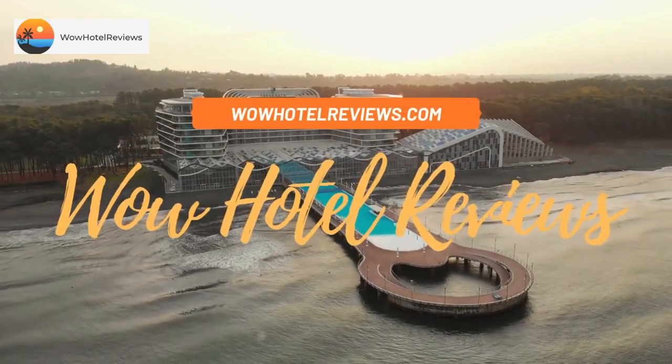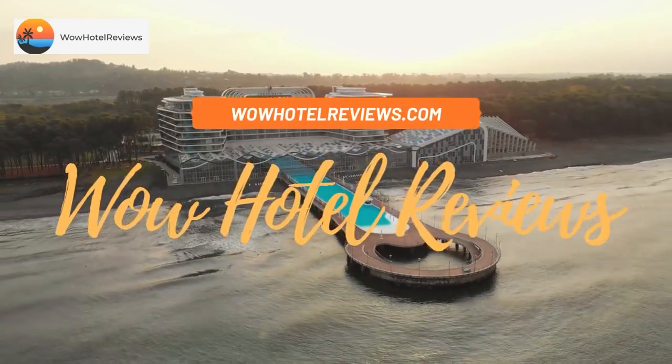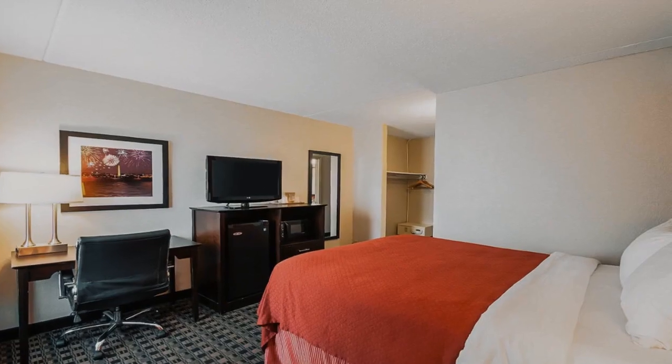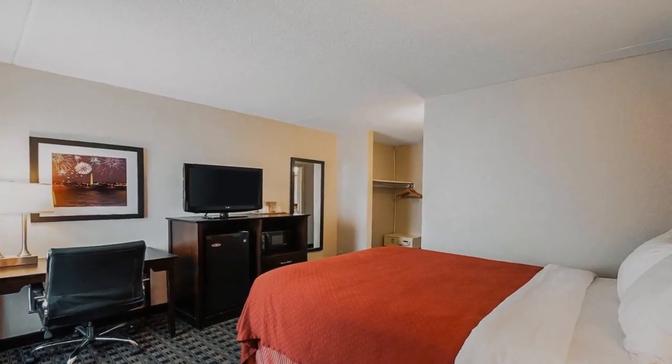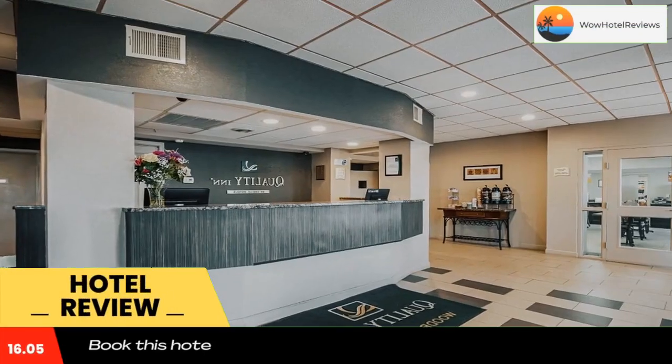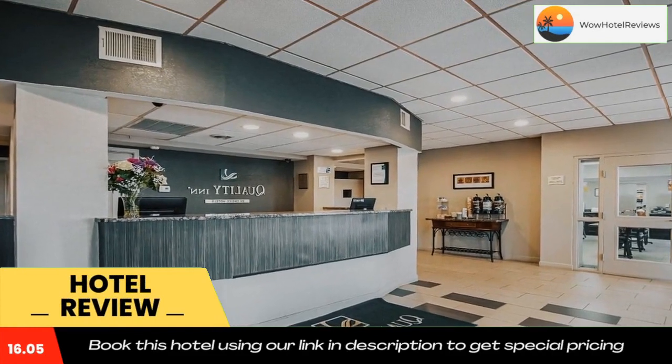Hello guys, welcome to Wow Hotel Reviews. Today I am reviewing Quality Inn near Potomac Mills — it's a two-star hotel. Please use our Booking.com link in the description to book the hotel and get good pricing.